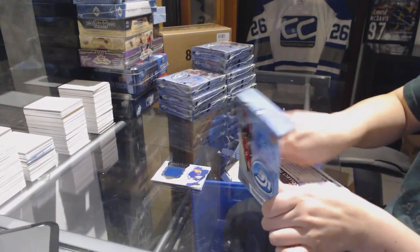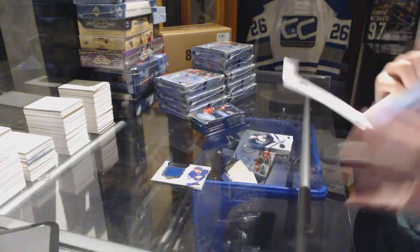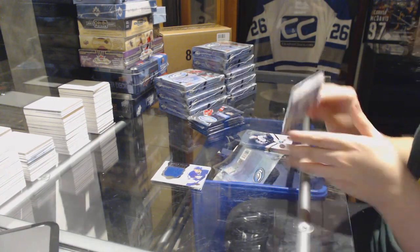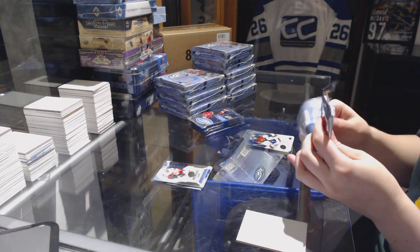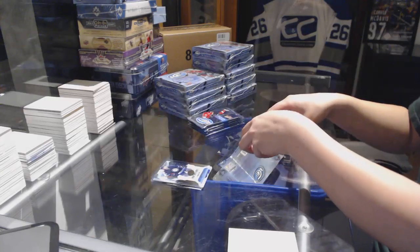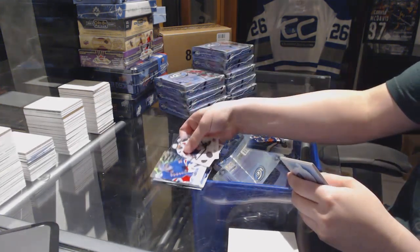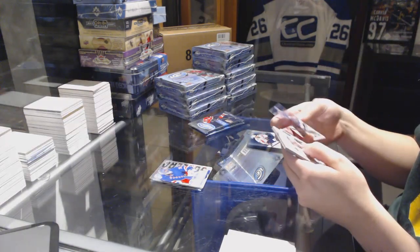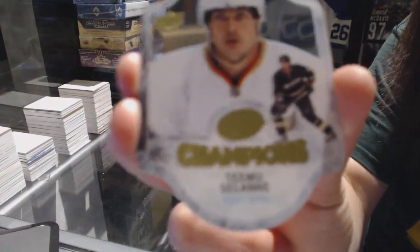Box number two. Rookie numbered to 999 for the Calgary Flames, Oliver Kylington. Rookie numbered to 1299 for the Winnipeg Jets, Chase DeLeo. Sub-Zero for the New York Rangers, Henrik Lundqvist. We've got an Ice Champions die-cut for the Anaheim Ducks, Teemu Selanne.